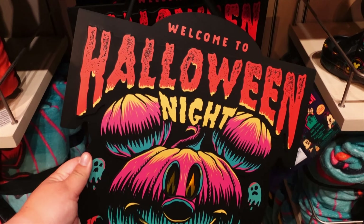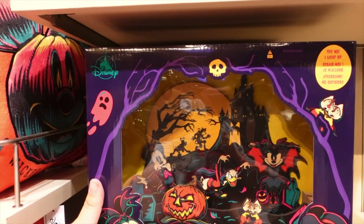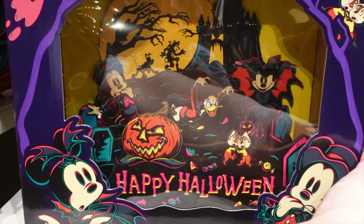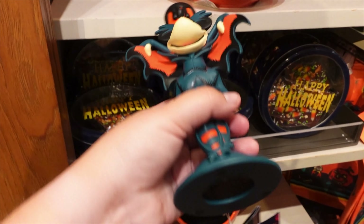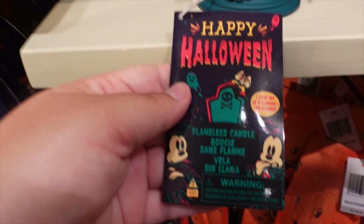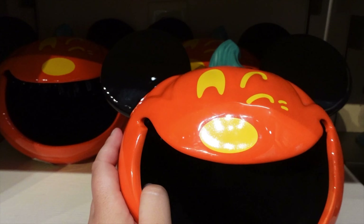They've got this wooden-like sign that's kind of cool, plus some more Halloween décor that lights up — though you can't really see it well in the store. There's a flameless candle with Minnie on it, actually pretty heavy — $39.99. And a cute Mickey candle holder.